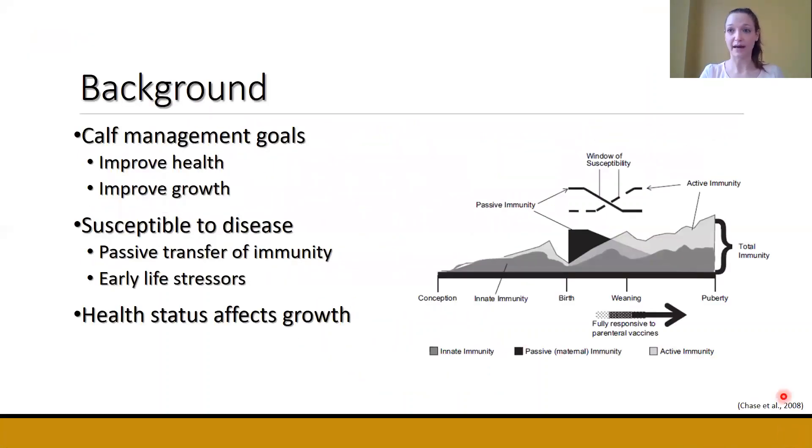Starting with a little bit of background: what are our main objectives when we think about calf management? Our main goals are to improve calf health and to improve calf growth. However, early in life, calves are susceptible to disease. One reason is that when calves are born, they're immuno-naive, so they require the passive transfer of immunity via colostrum from their dam in order to protect them from pathogens.